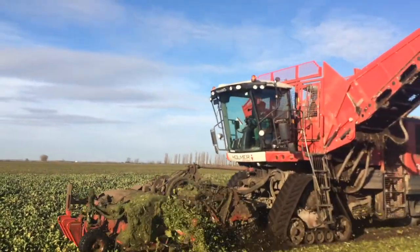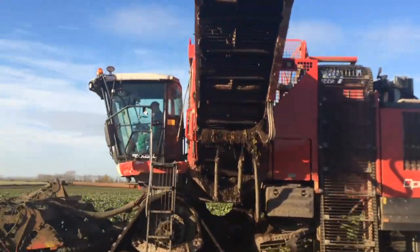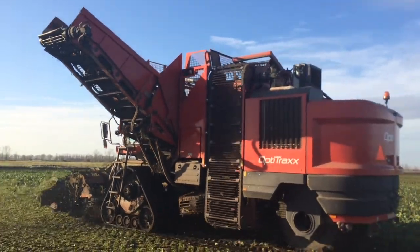The Agri-Fac Octitrax worked at around 1.1 to 1.2 hectares per hour and it was the only machine running on tracks. Fuel consumption was around 36 litres per hectare.